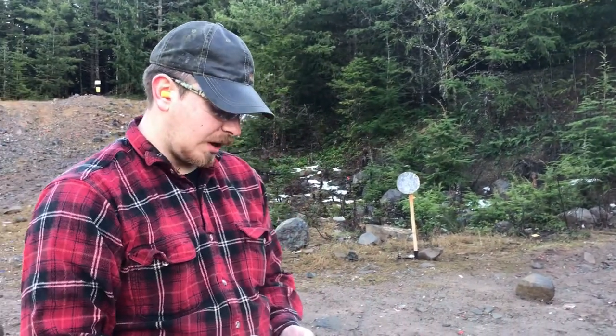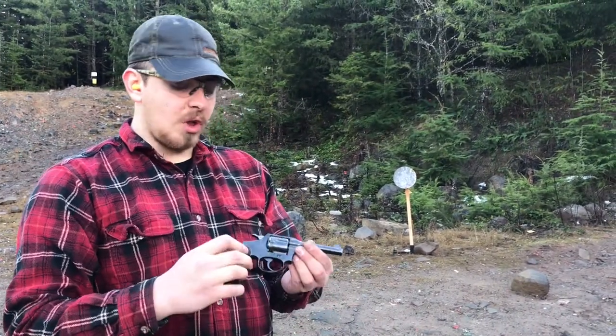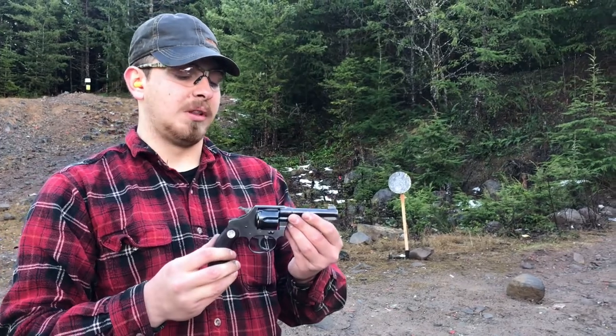Hey everyone, welcome back to Great Northwest Weaponry. This is Thomas, and today we're going to be taking a look at a classic. This is the Colt Police Positive.